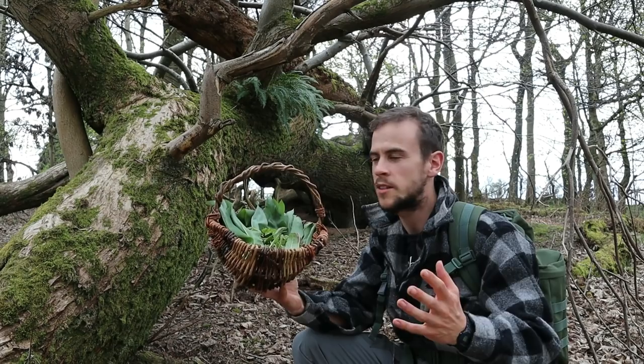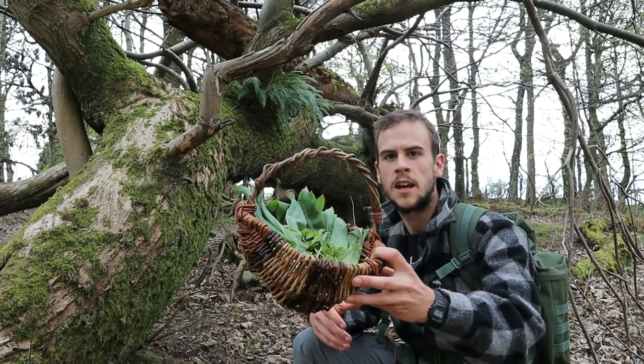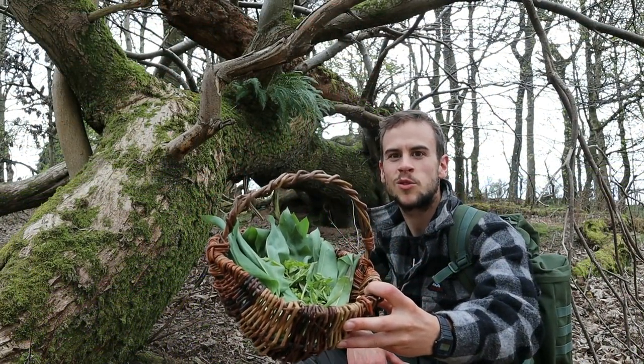There you go — within a very short space of time and within a vicinity of about 100 metres, I've collected three different types of fresh wild edibles. Now let's see if I can make a tasty pesto sauce with them.